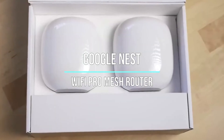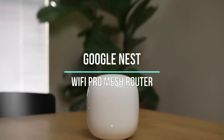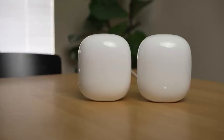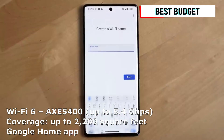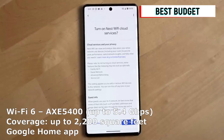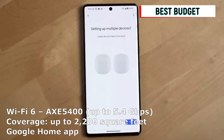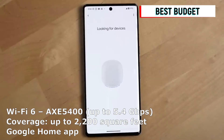Moving on to the Google Nest Wi-Fi Pro mesh router, known for its easy setup and seamless integration with your existing network. With the Google Home app, getting your Wi-Fi network up and running has never been simpler. Google Nest Wi-Fi Pro ensures a hassle-free installation experience, allowing you to customize and manage your network settings with ease. Empower your home with reliable Wi-Fi connectivity in just a few simple steps.